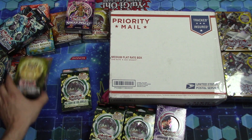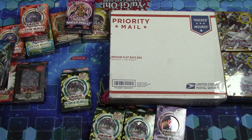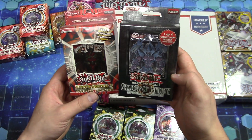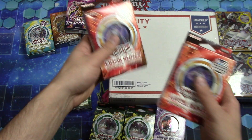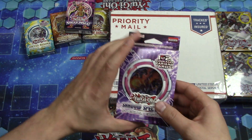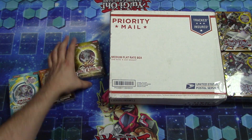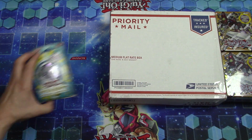I also have a bunch more of these special editions. Got some of these old-school starter decks which I'm going to be doing openings and reviews on. More special editions like Hidden Arsenal 5 and Shadow of Infinity — it's really cool. A couple of Cosmo Blazers here, a few Return of the Duelist special editions, Shadow Specters special edition, and a bunch more over here — Samurai Assault, Storm of Ragnarok, Raging Battle, and Abyss Rising.